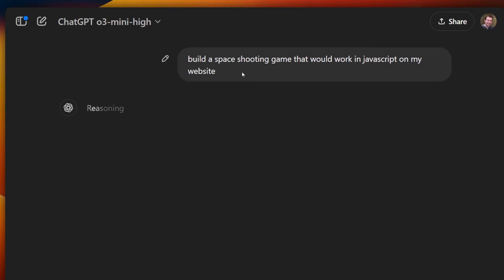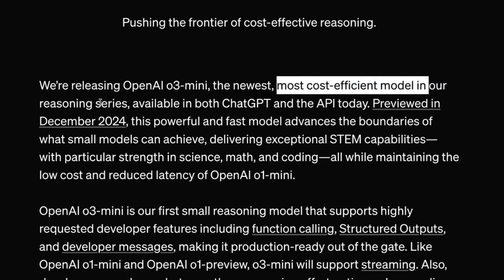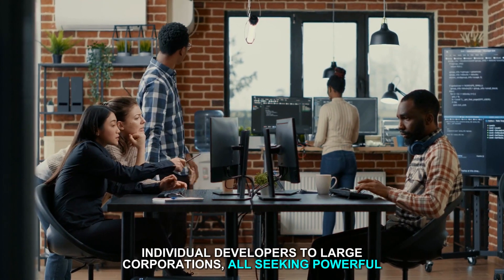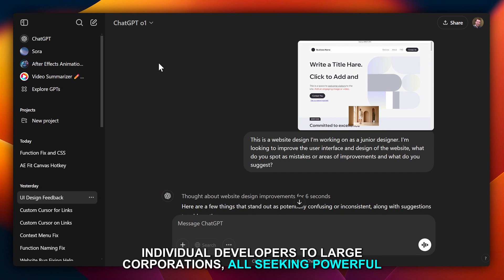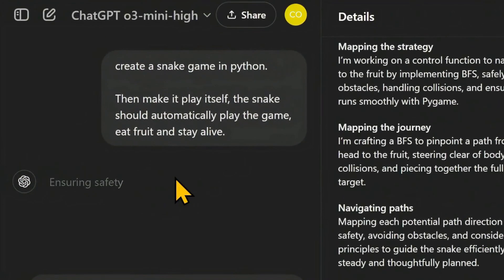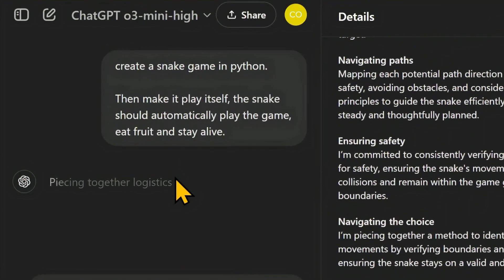By offering this advanced model for free, OpenAI has positioned itself as a leader in accessible AI technology. This strategic move has attracted a broader user base, ranging from individual developers to large corporations, all seeking powerful AI tools without the hefty price tag.